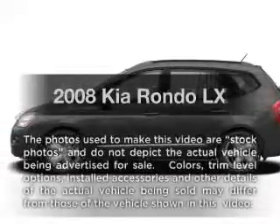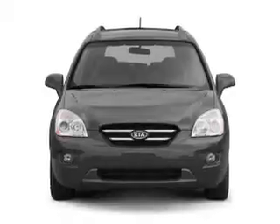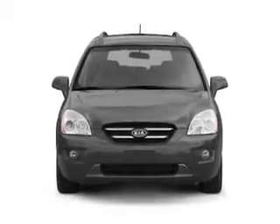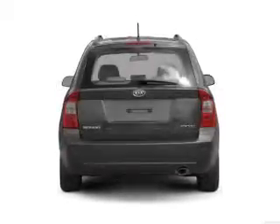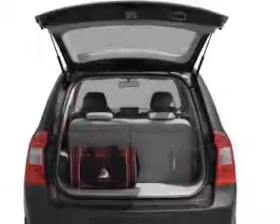Presenting the 2008 Kia Rondo. If you're looking for an automobile with great attributes, look no further. With a solid six-cylinder engine connected to a smooth-shifting five-speed automatic transmission, anti-lock brakes help you bring your vehicle to a safe stop.